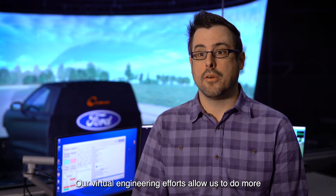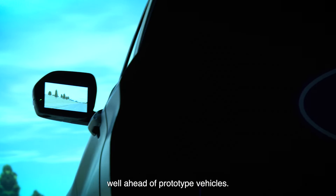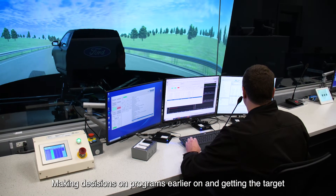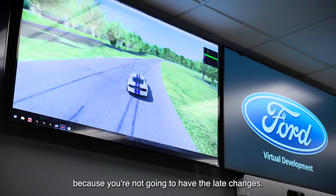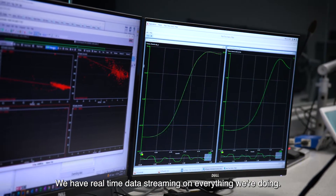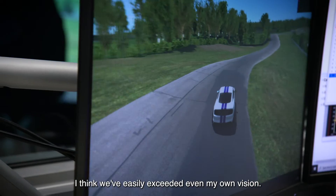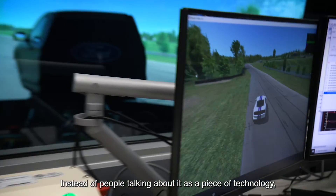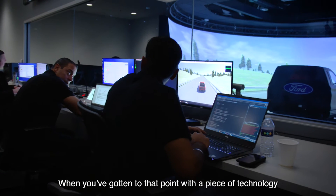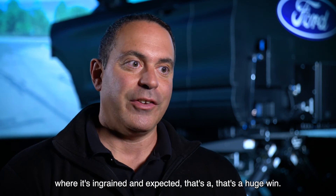Our virtual engineering efforts allow us to do more work up front to work out potential issues with our systems well ahead of prototype vehicles. Making decisions on programs earlier and getting the target right for the customer is going to help us in quality because you're not going to have the late changes. We have real-time data streaming on everything we're doing. From when we opened in February to now, I think we've easily exceeded even my own vision. Instead of people talking about it as a piece of technology, they're using it as part of the mainstream development of programs now. When you've gotten to that point with a piece of technology where it's ingrained and expected, that's a huge win.